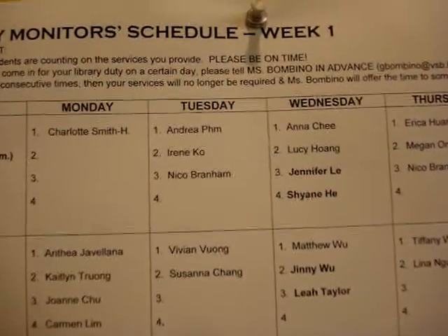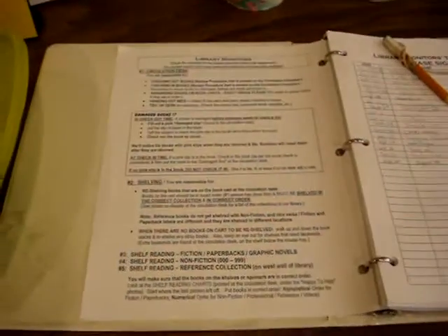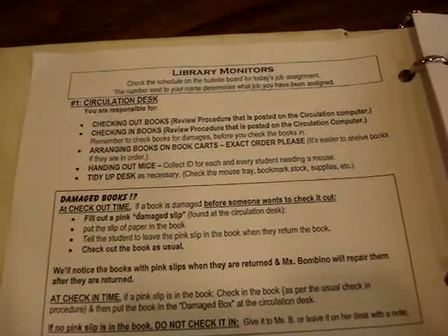So if we are looking at Tuesday here, the number one job is for Andrea. Andrea will be working the circulation desk. The number next to your name will be explained in full in the sign-in book. So the number one job for the circulation desk is outlined there — you can read it when you have a bit of time.